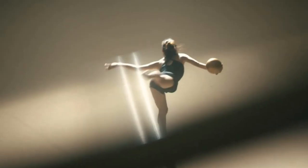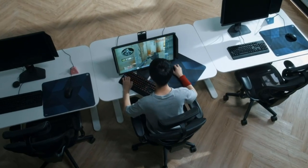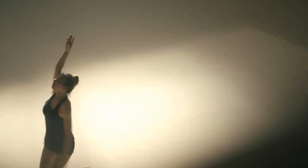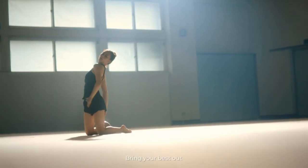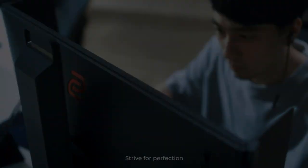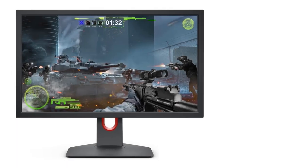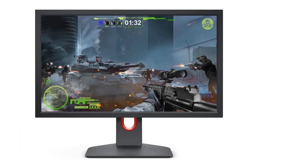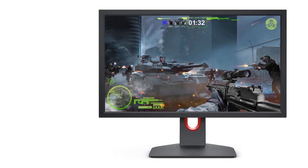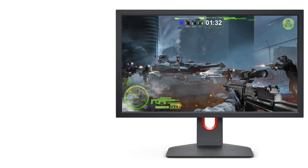144Hz refresh rate performance for a smooth gaming experience. Supports 120Hz gaming on consoles, PS5 and Xbox Series X. Dynamic accuracy technology makes vigorous in-game actions such as spraying less blurry. Smaller base takes up less space, allowing the gamer more space in their setup. Increased height adjustment range and free tilt design provides more flexibility based on your personal preference.